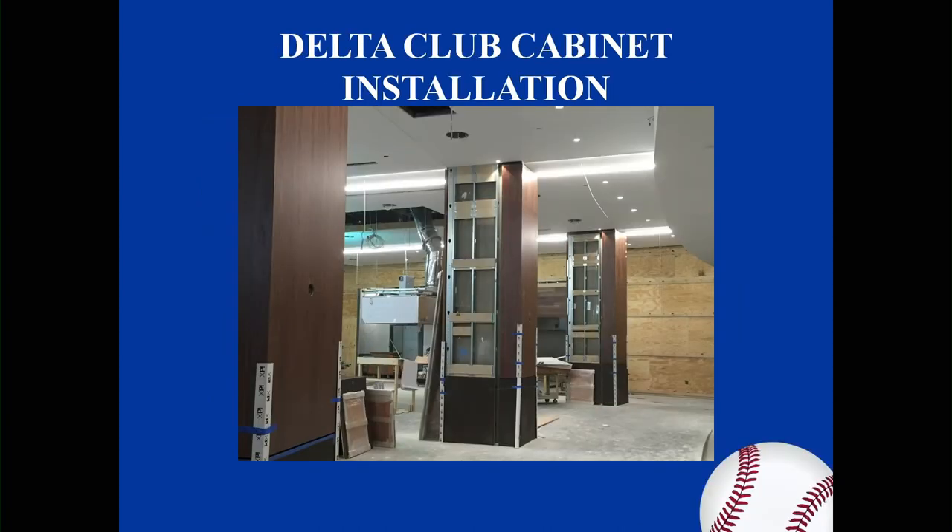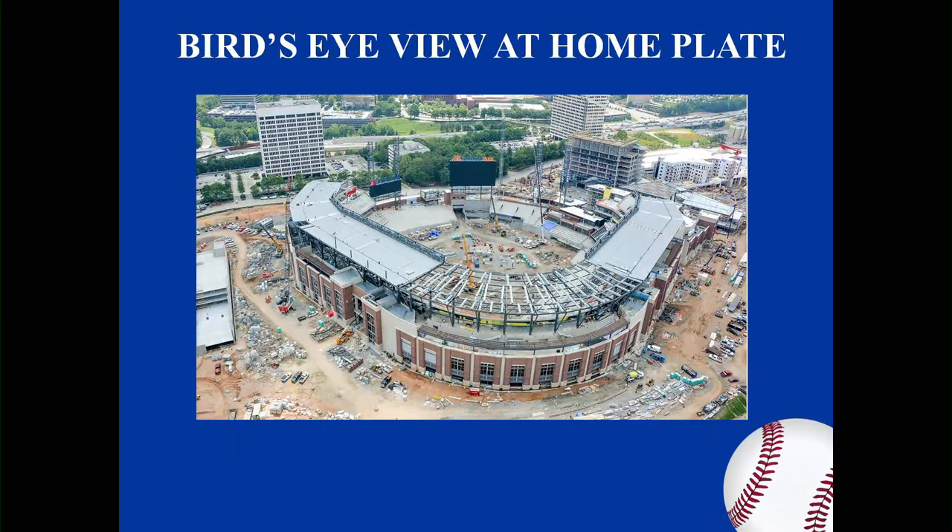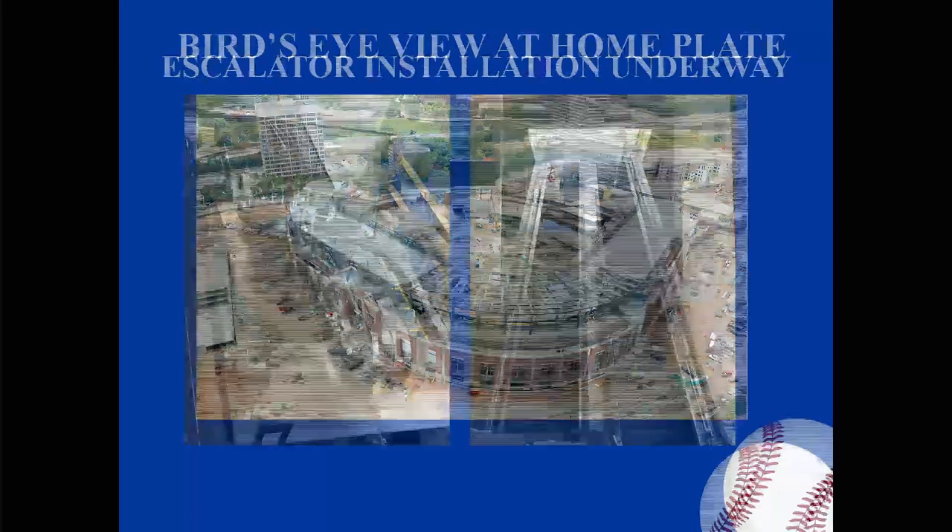This is the Delta Club, where you can see cabinetry is being installed, giving a feel that they are really moving to the inside with interior finishes. The next is a bird-eye view of home plate, an area of roof, and the home plate sunscreen almost complete at present. The next slide shows that the escalators are under construction and underway with completion as well.